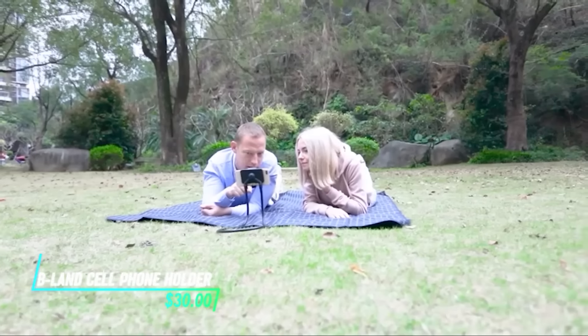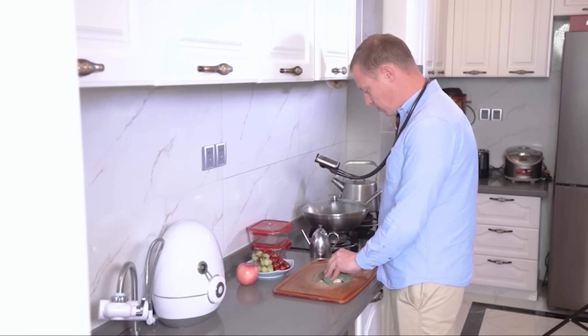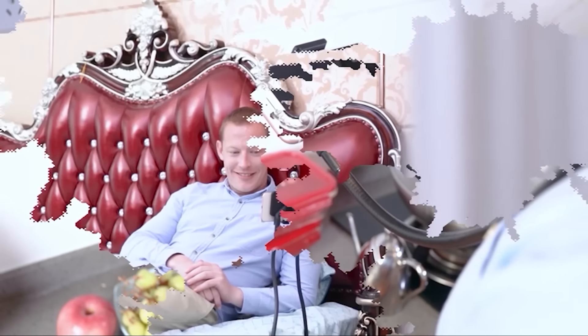Got a phone and need a hands-free setup? This phone holder goes around your neck so you can use your phone without touching it. It's adjustable so you can have it at any angle you want, and it's also small so you can take it anywhere.